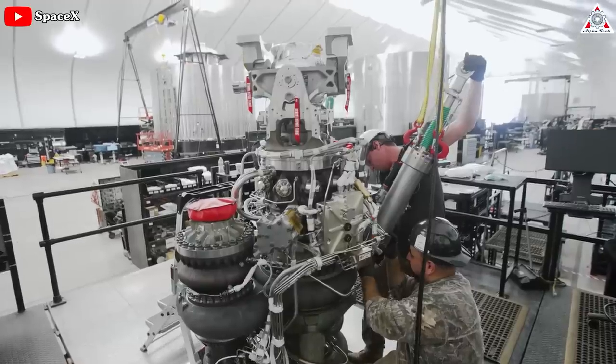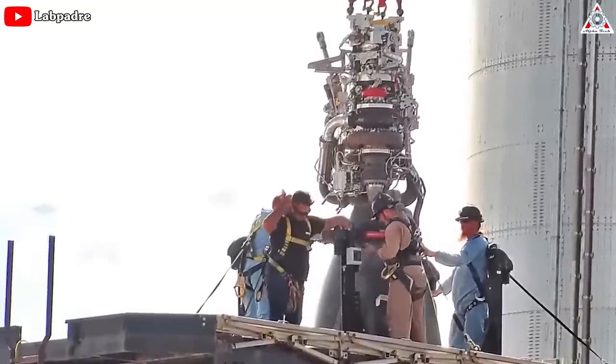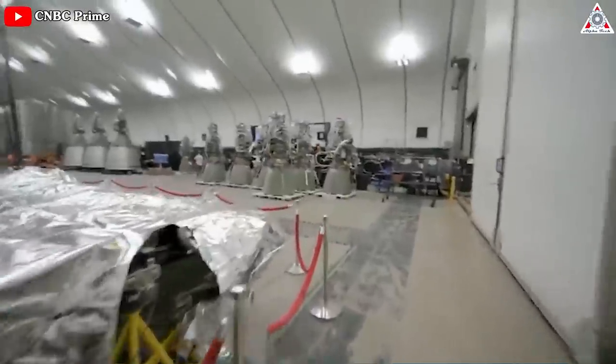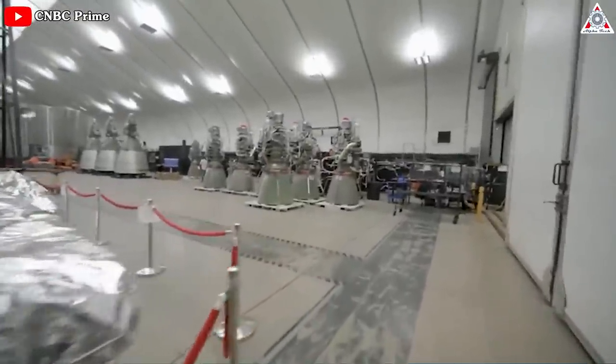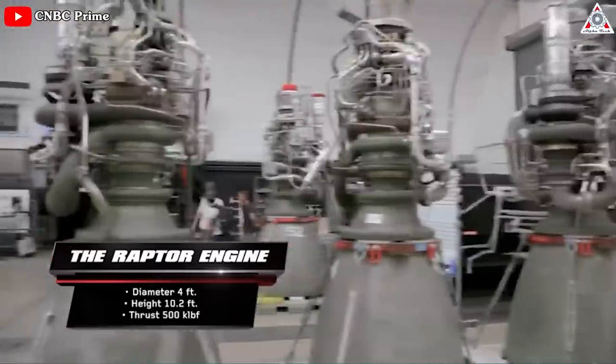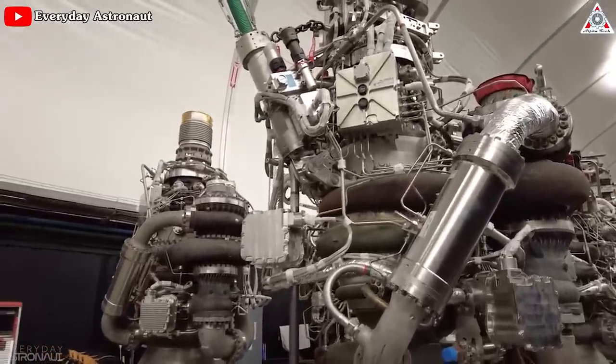They build these things very fast. Their goal was seven engines a week, and they hit that about a quarter ago. So now they're building seven engines a week. But that's still not enough — Elon Musk has his expectations that SpaceX has the capacity of 2,000 Raptors per year. That sounds crazy, but can SpaceX pull it off?